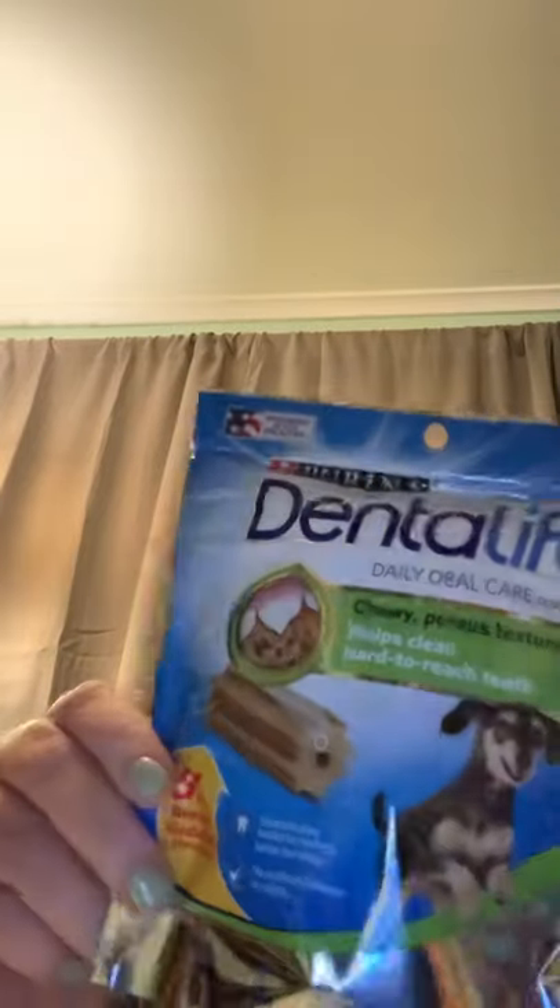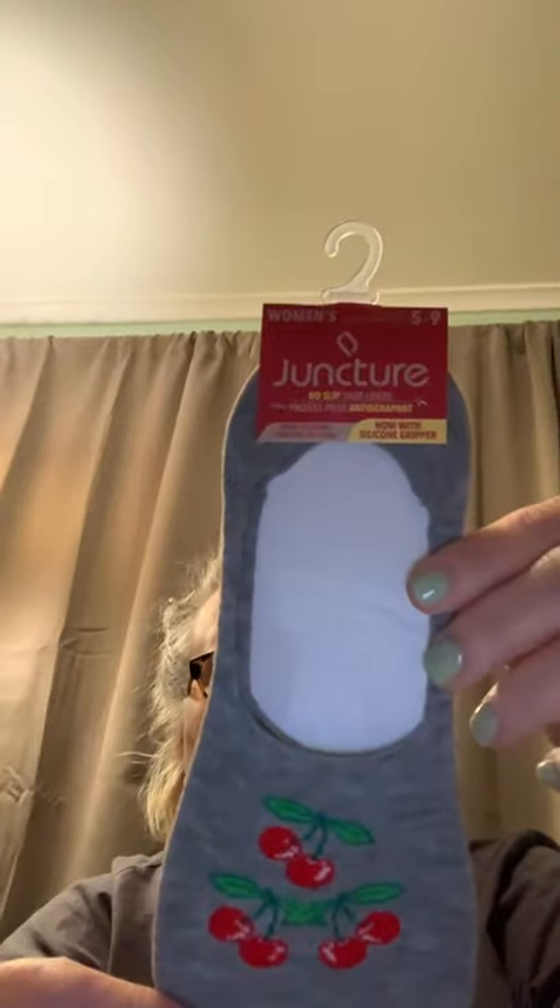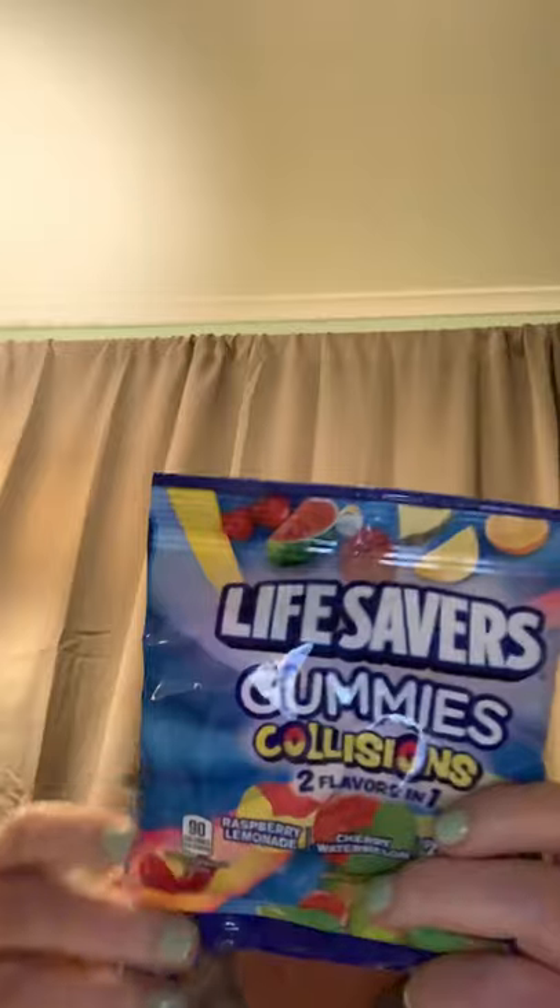Daily oral care treats — got a couple of those. Another pair of socks with the grip. I also like these Life Savers — the collision gummies. Got a couple of those.